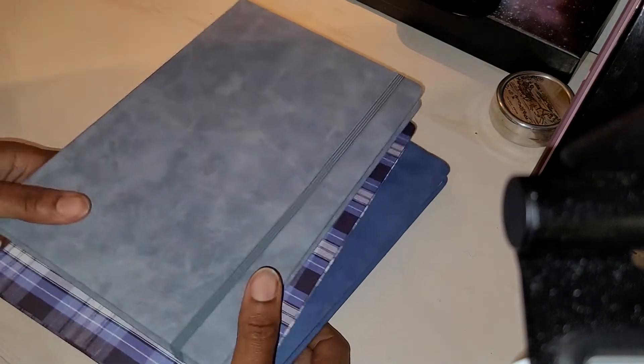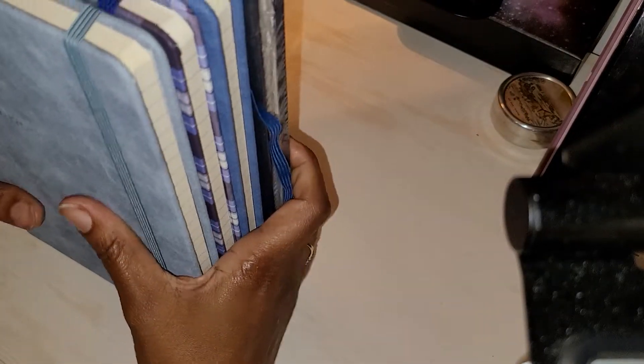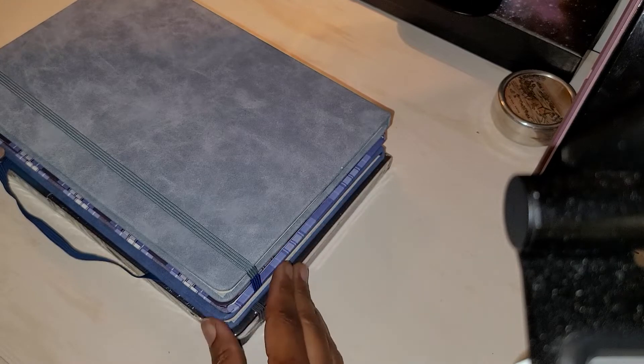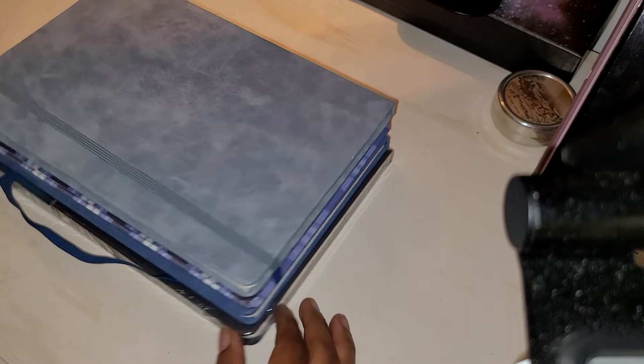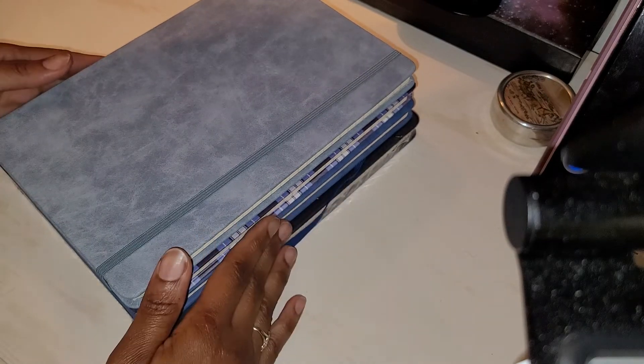We can also compare these in size. They're pretty much the same size, with the Harry Potter being just slightly bigger.